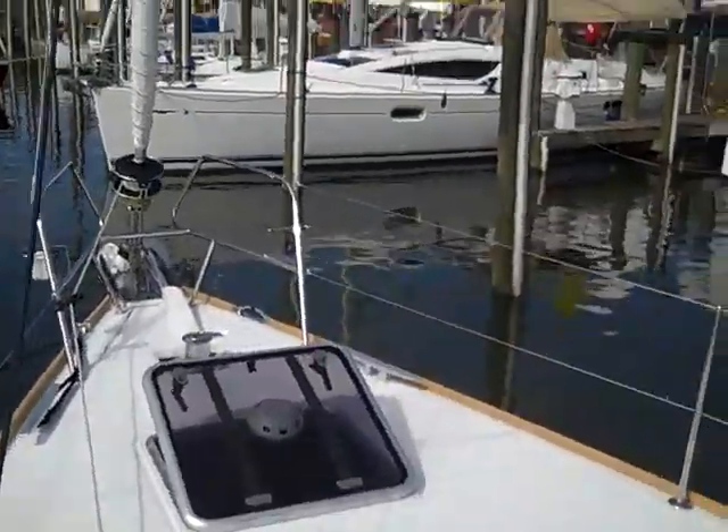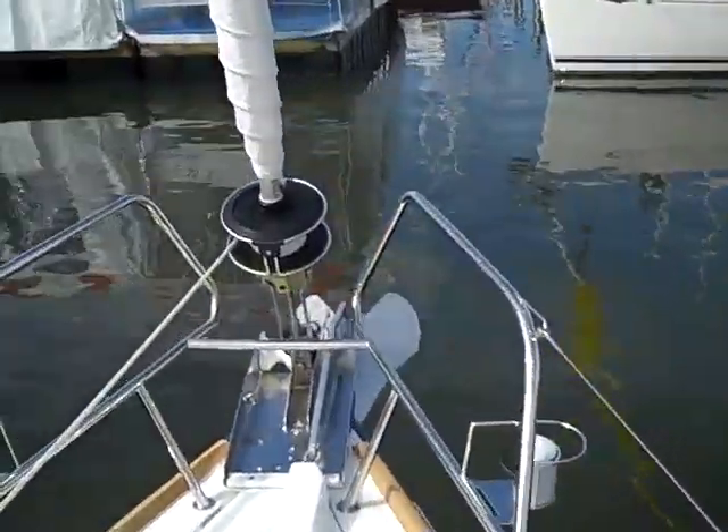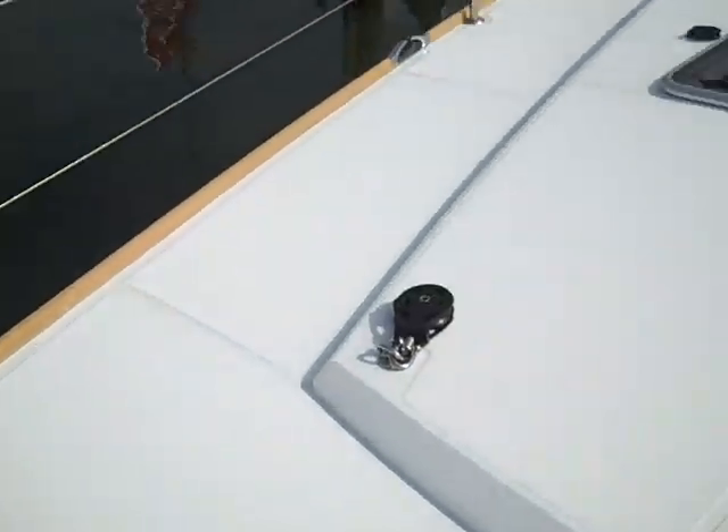Up on the foredeck, notice it's a really wide open deck — a real flat flush area. We have the anchor locker and then the sail locker down here. Lots of additional storage. You can also make this into crew quarters if you would like; it has that available as an option.